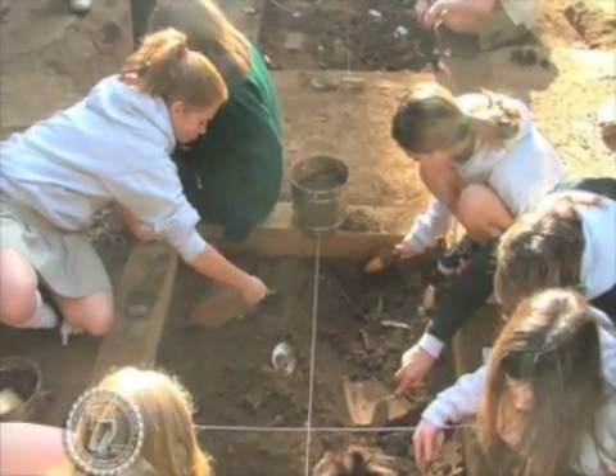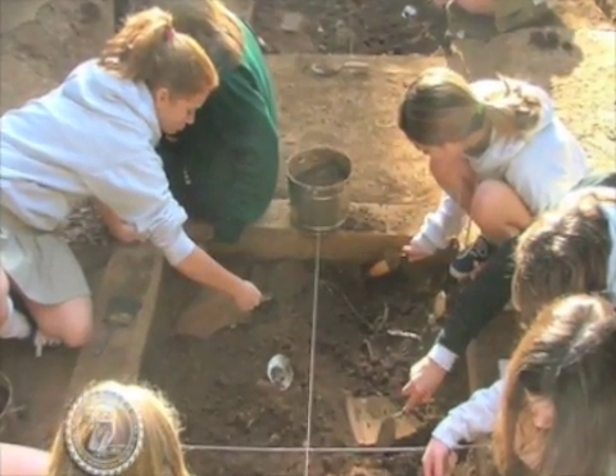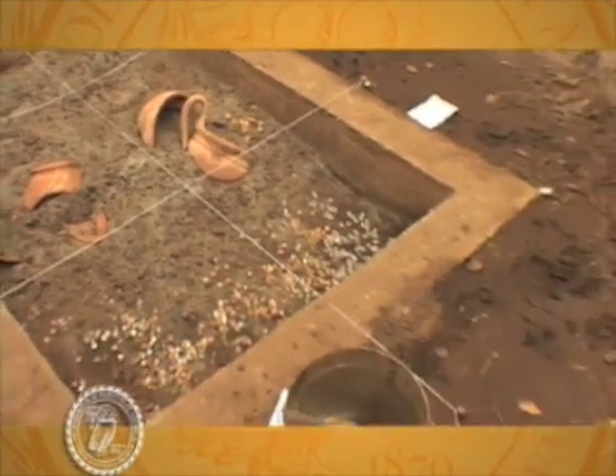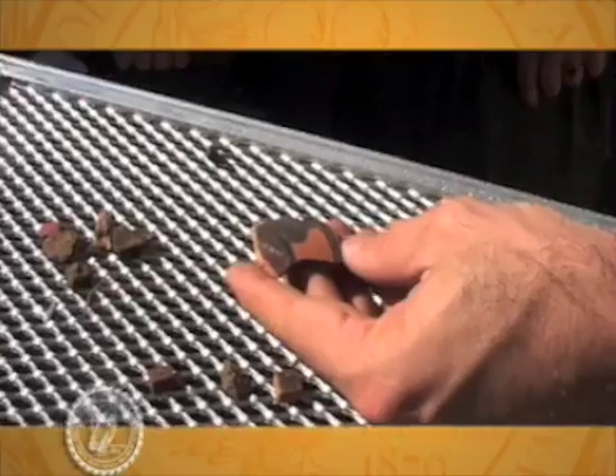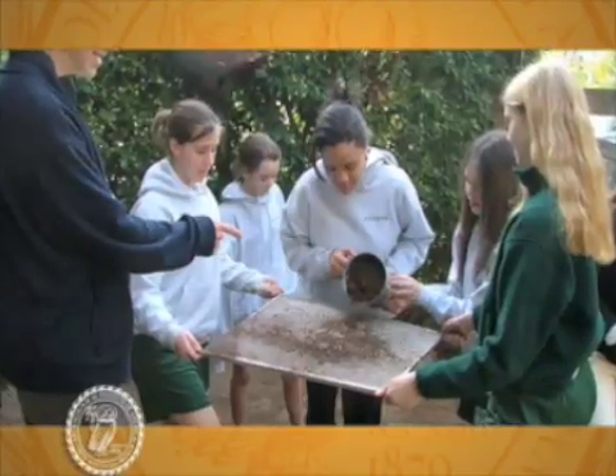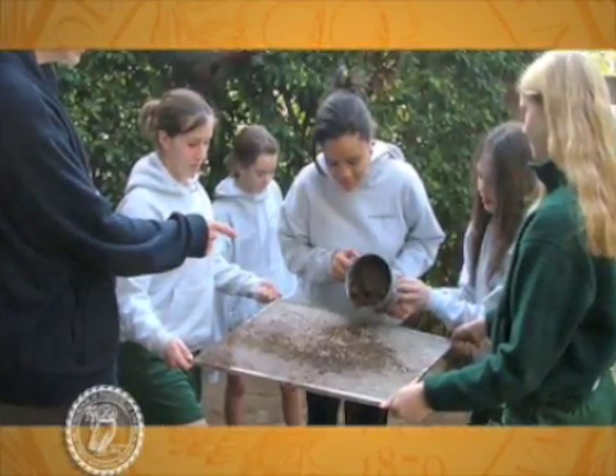We look at excavation, the tools, the concepts, and then reconstruction and thinking about observations and inferences, drawing conclusions from that evidence that we uncover. What do we know and what don't we know? What's impossible to know? What else might we want to look for in other areas?